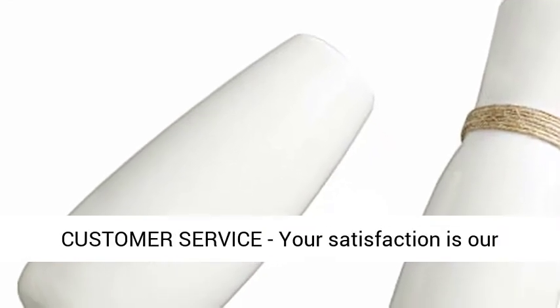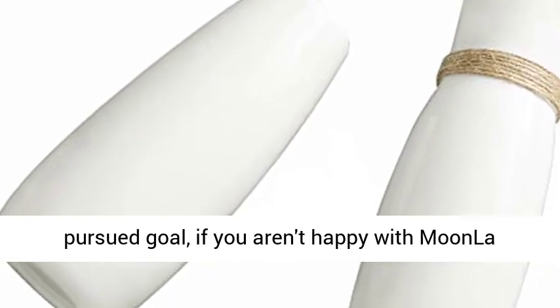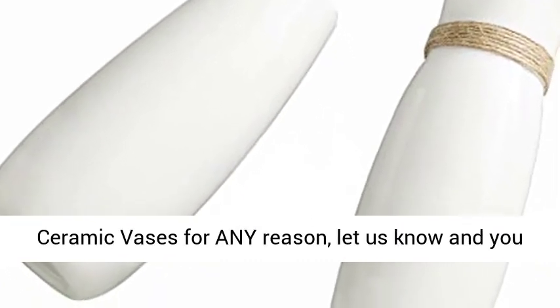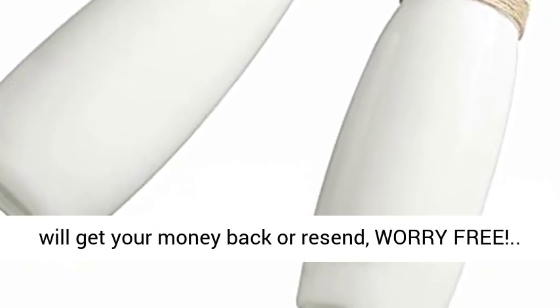100% Satisfaction Customer Service — your satisfaction is our pursued goal. If you aren't happy with Moonla Ceramic Vases for any reason, let us know, and you will get your money back or a resend, worry-free.